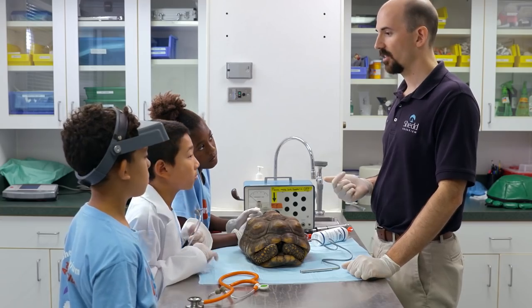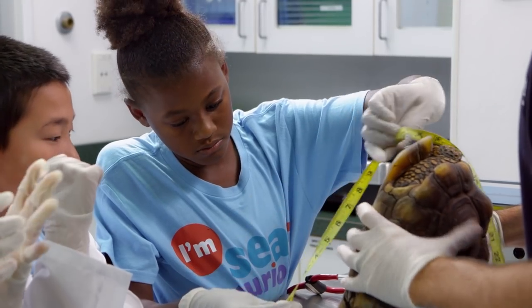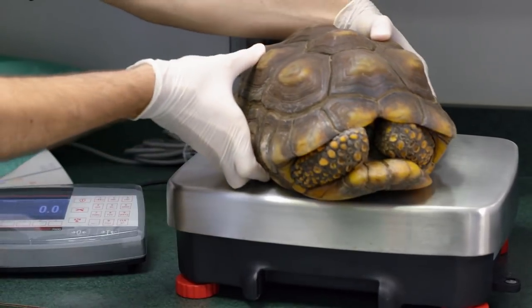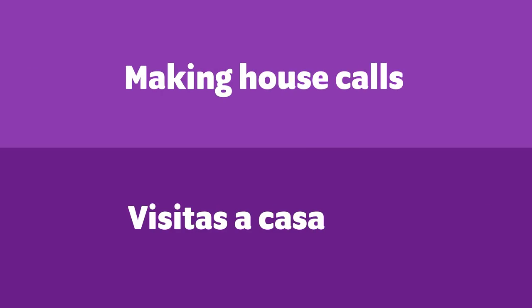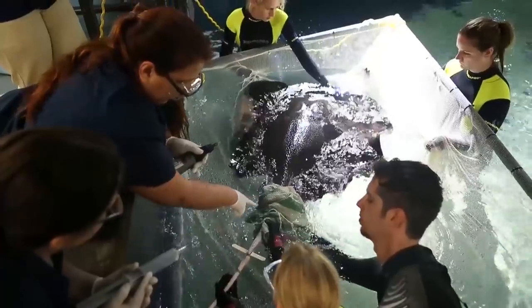What do doctors do when you guys go for a visit? Measure and weigh! So we'll do measurements to see how they're growing and make sure they're still putting on weight and staying healthy. For bigger animals like goats and dolphins, they're too big to bring to the hospital on a small table like this, so we'll actually go to them for their exams — down to their habitat where they live.